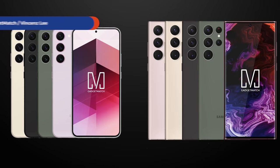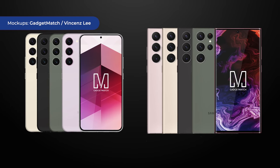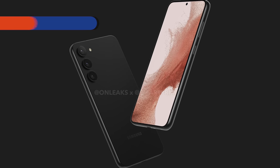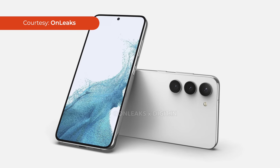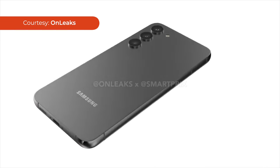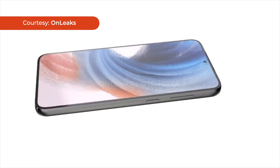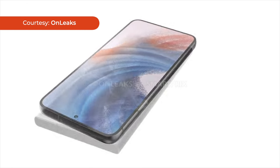Let's begin with design. Based on these renders, which we have based on multiple different leaks, the S23 series will look very much like last year's models, hinting at a more iterative year of updates. The phones will all be roughly the same size across all three variants — the S23, S23 Plus, and the S23 Ultra — with a slightly rounded but mostly flat frame and flat front glass, except on the Ultra.